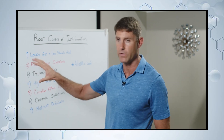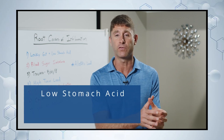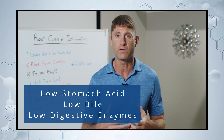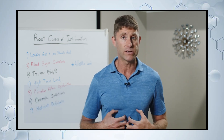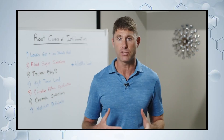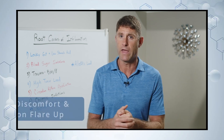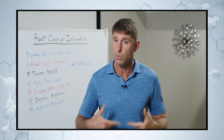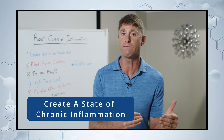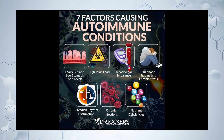First one, in no particular order, is leaky gut and low stomach acid. When our digestive system gets compromised — not producing enough stomach acid, not enough bile from our liver and gallbladder, not enough digestive enzymes, and bad bacteria building up — we start getting large undigested food particles getting into the bloodstream, and that drives up inflammation. If this happens with every single meal, we drive chronic inflammation, which can, depending on your genetics, turn into autoimmunity or an autoimmune disease.